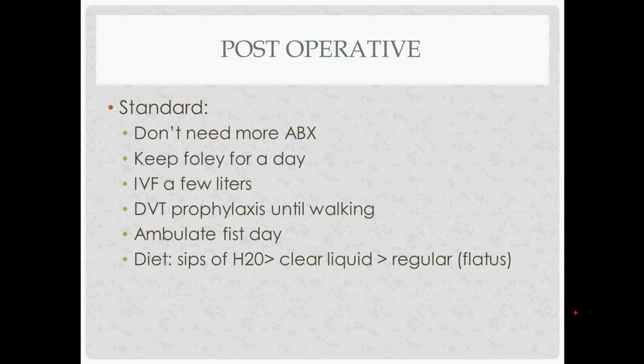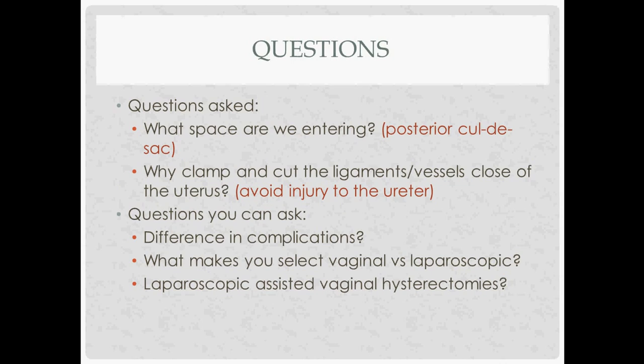Post-op is the standard setup. Don't continue antibiotics after day one. You can place a Foley after the procedure if one wasn't in during it. Give fluids, DVT prophylaxis until the patient is ambulating. You can ambulate them on post-op day one. Advance the diet from water to clear liquids to regular depending on flatus, appetite, and bowel sounds.